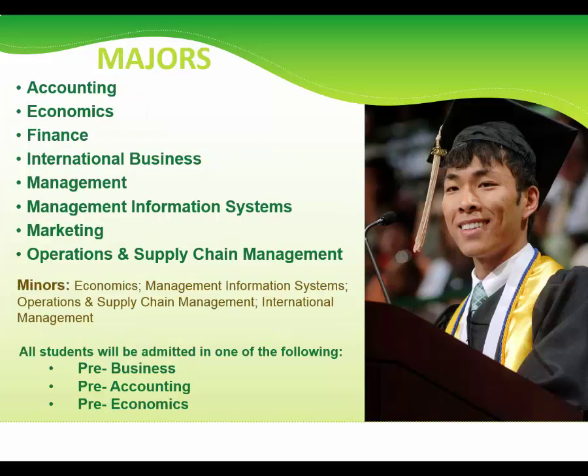The Belk College of Business offers eight majors and four minors. Some majors have concentrations that students can specialize in. You can see more information about these majors, concentrations, and minors on the Belk College of Business website or the university catalog.